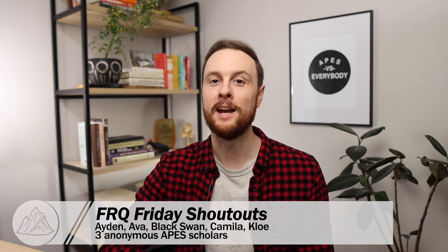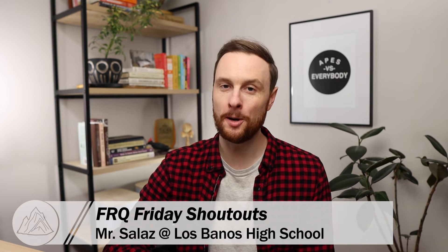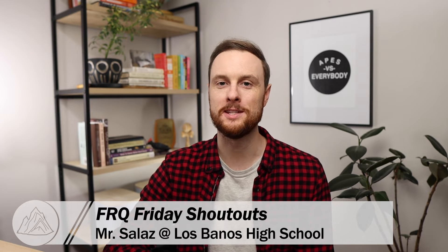On our very first FRQ Friday practice series, we had practice FRQs submitted by Aiden, Ava, Black Swan, Camila, Chloe, and three Ape Scholars who wish to remain anonymous. We're also gonna be giving a shout out to Mr. Salas, who teaches at Los Banos High School in California — he had a couple different Ape Scholars submit practice FRQs this week.